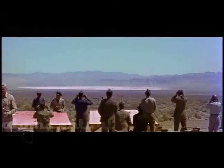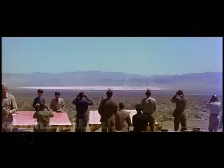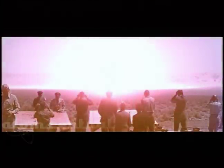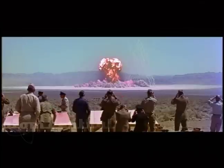Miles back, observers from all services and several allied nations stand by for the first daylight tower shot ever fired here. Rockets go up to make a smoke grid background for technical photography. Observers without special glasses turn away to protect their eyes.